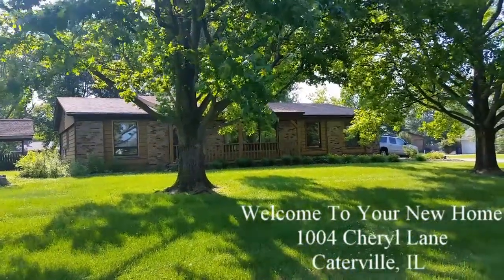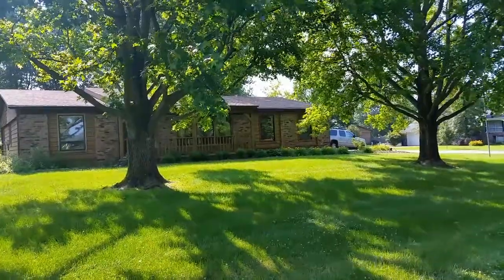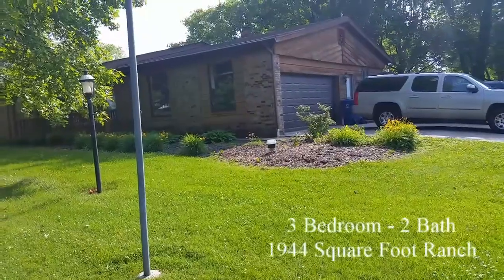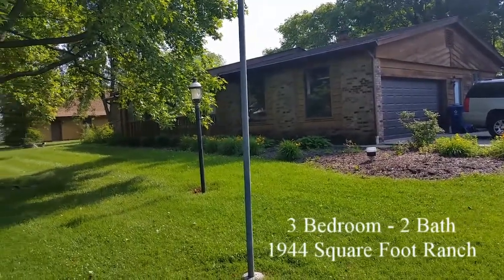Welcome to your new home, located in Carterville, Illinois, at 1004 Cherrill Lane. This three-bedroom, two-bath home has 1,944 square feet.